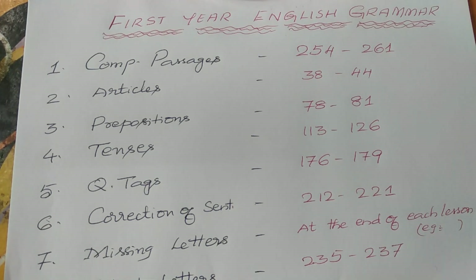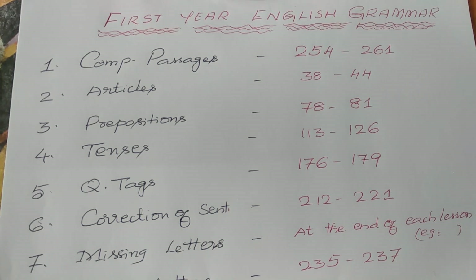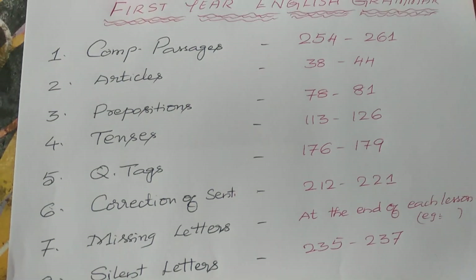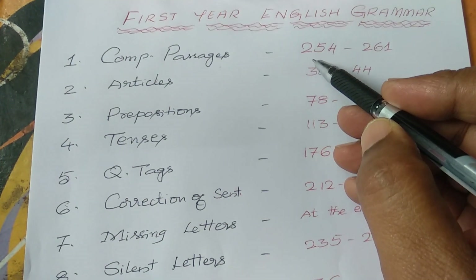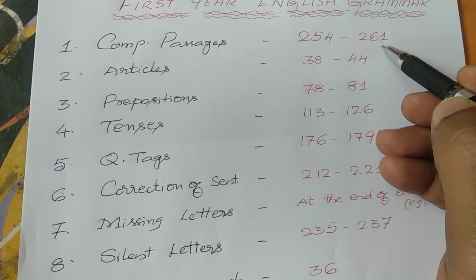Within a short period, how to solve the grammar topics — I am going to give you page number references. These are very important in your textbook. First we have comprehension passages. At the end of your textbook, page number 254 to 261, ten passages are given.